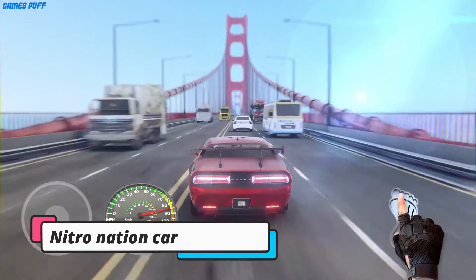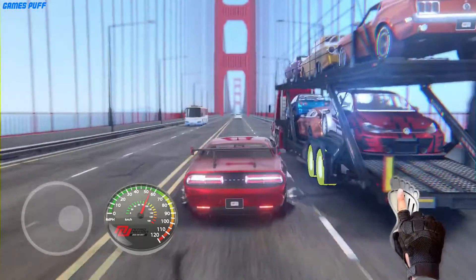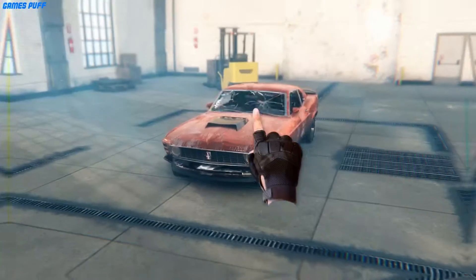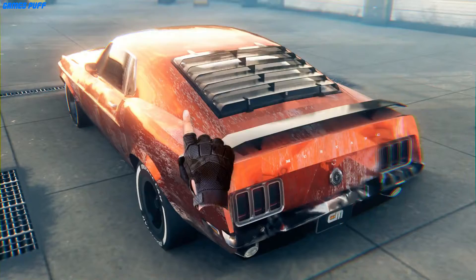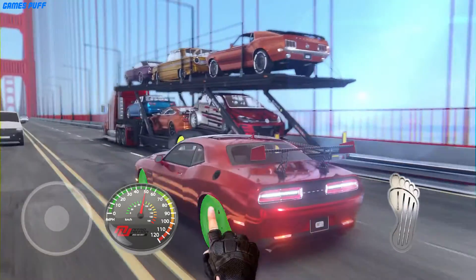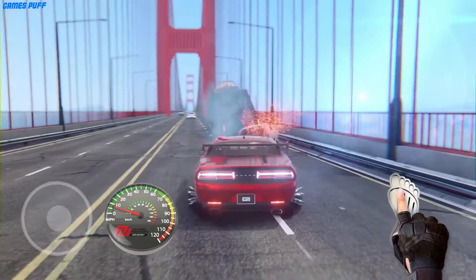Next up we have Nitronation Drag and Drift. Drift mode arrives to Nitronation — the most addictive drag racing game goes sideways. Race, mod, and tune dozens of real licensed cars. Start a team, invite your friends, win tournaments. Trade car parts with other racers in real time and build your dream car for both drag and drift races. The most advanced and realistic drift mode comes to the drag racing world, with cutting-edge technology recreating the most precise and lifelike drift experience ever.